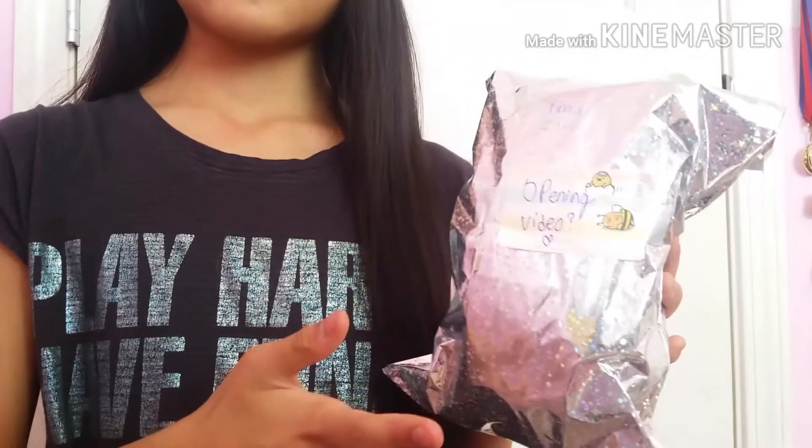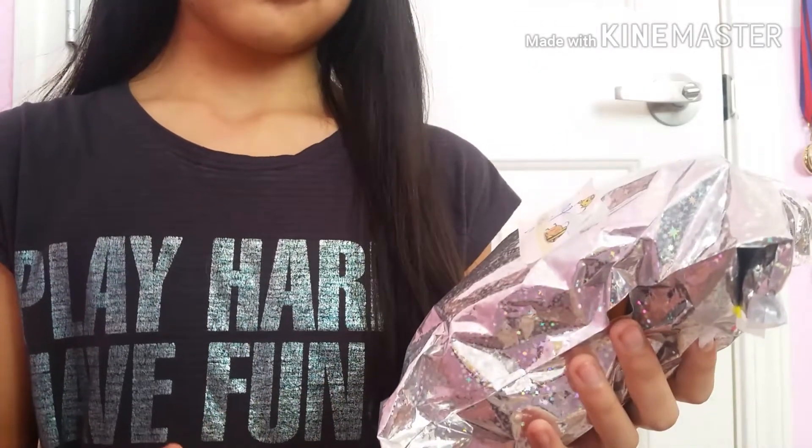Hey guys, today's gonna be a very exciting video because today I got a treat package from one of my classmates, Dina. I'm sorry if the lighting's not that good, I'm using artificial lighting since it's like the afternoon right now.